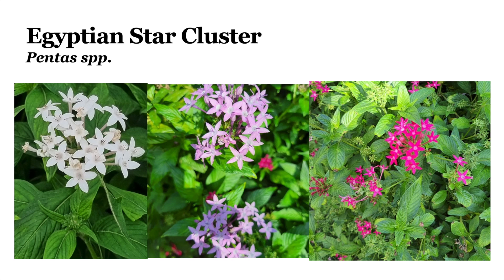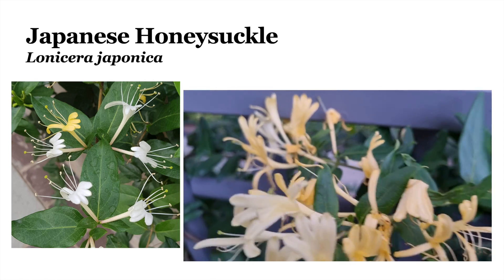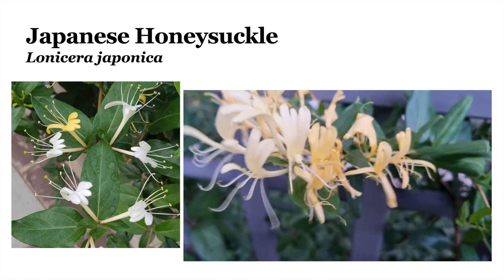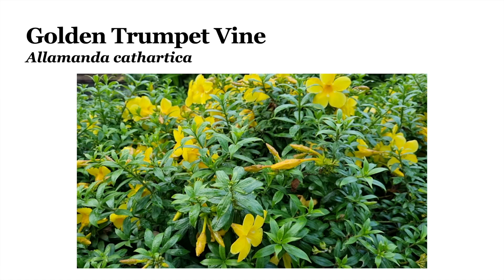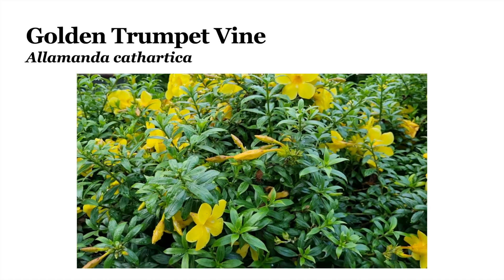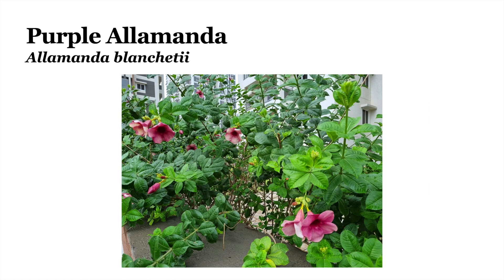This is the Egyptian star cluster, or Pentas. It can come in different colors varying from white, purple and pink. This plant is the Japanese honeysuckle, or Lonicera japonica. This plant is the golden trumpet vine, or Allamanda cathartica. And here is a different Allamanda species — the purple Allamanda, or Allamanda blanchetii.